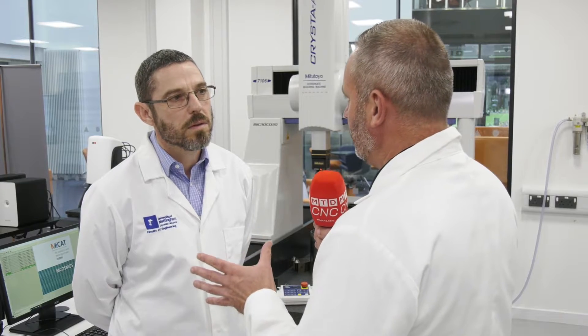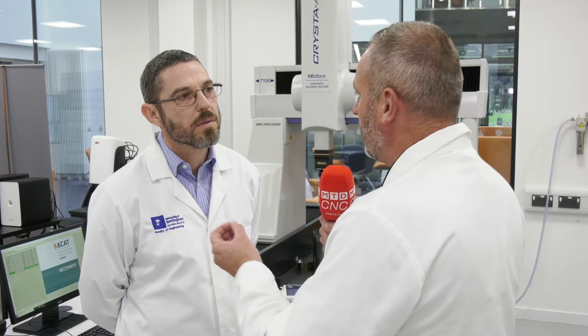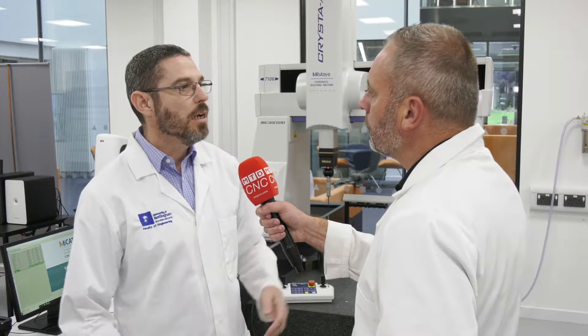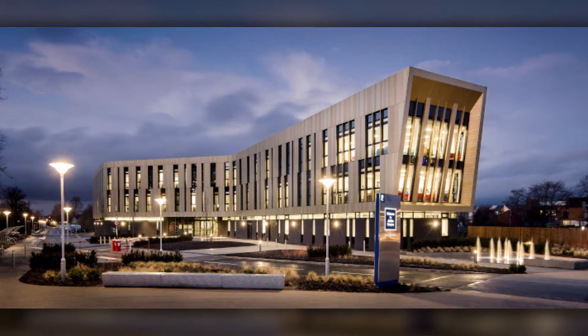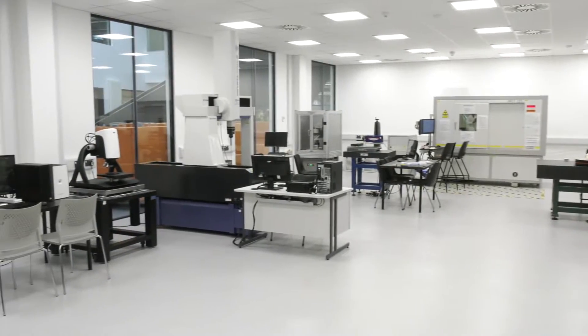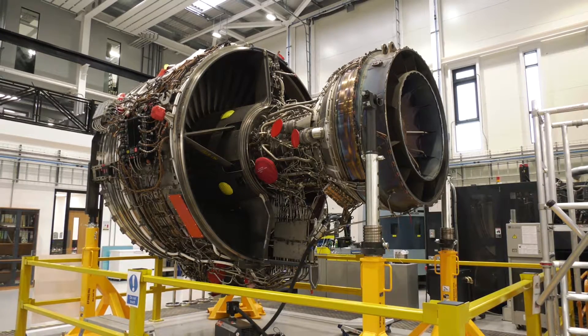Richard, thank you very much for the invitation to the University of Nottingham. You've got a fantastic advanced manufacturing facility here — tell me how this actually works and how you run this building. So we are the Institute for Advanced Manufacturing. We made the decision to put all of the manufacturing in one specific building, purposely built for what we require. We built this £24 million building and moved in last year. It houses all of the advanced manufacturing research in Nottingham, which has perhaps the largest manufacturing research portfolio in the UK. We work very closely with the aerospace industries focused around the Midlands region.